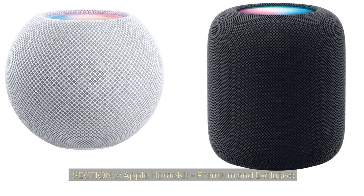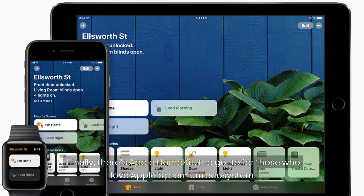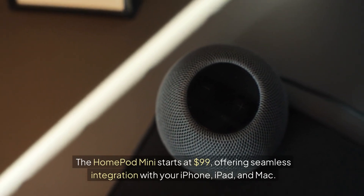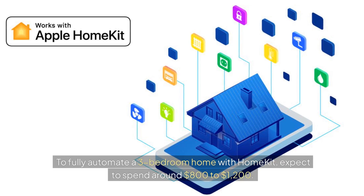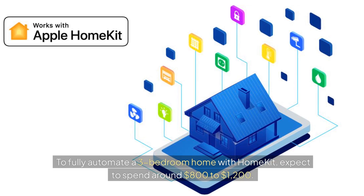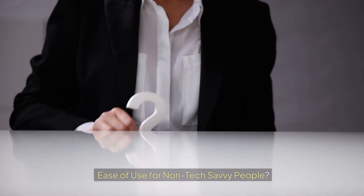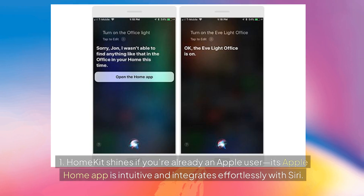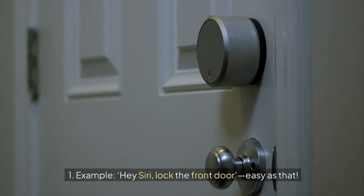Section 3: Apple HomeKit — premium and exclusive. There's Apple HomeKit, the go-to for those who love Apple's premium ecosystem. The HomePod Mini starts at $99, offering seamless integration with your iPhone, iPad, and Mac. To fully automate a three-bedroom home with HomeKit, expect to spend around $800 to $1,200. It's a premium price for a premium experience. HomeKit shines if you're already an Apple user — its Apple Home app is intuitive and integrates effortlessly with Siri. For example: "Hey Siri, lock the front door." Easy as that.